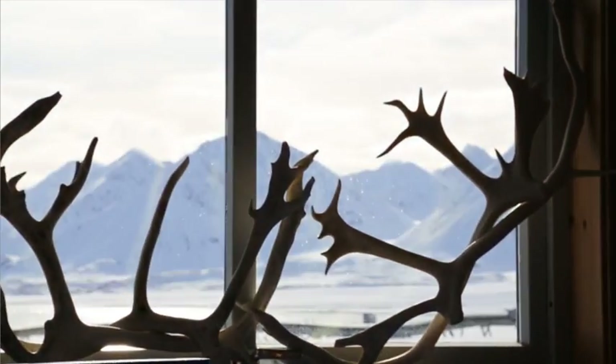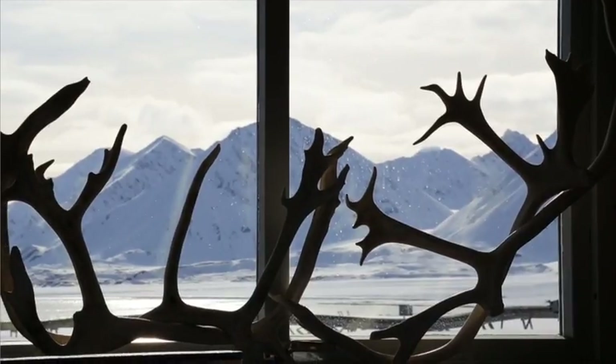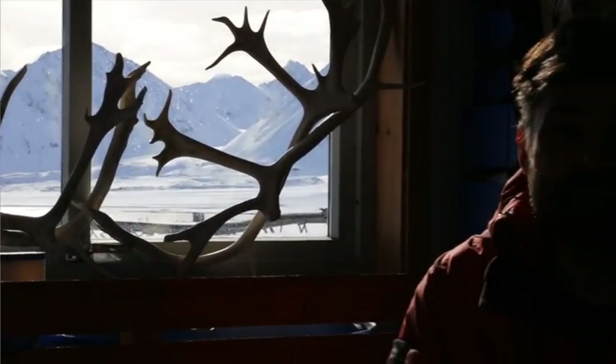The team are heading out on the fjord now, which is just behind me, running alongside the settlement here at the International Science Village of Ny-Ålesund. They'll be trawling to find out if there are any microplastics even here in this seemingly remote part of the world. Here in the Arctic Live studio at the UK Arctic Research Station, we'll also be looking at microplastics today.